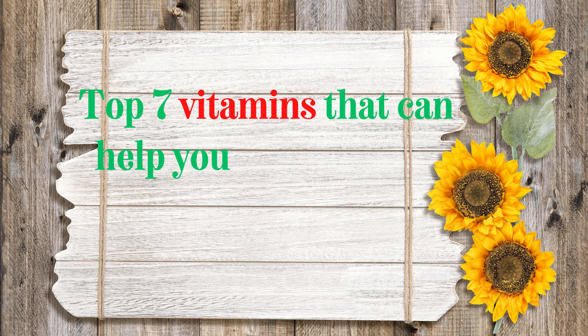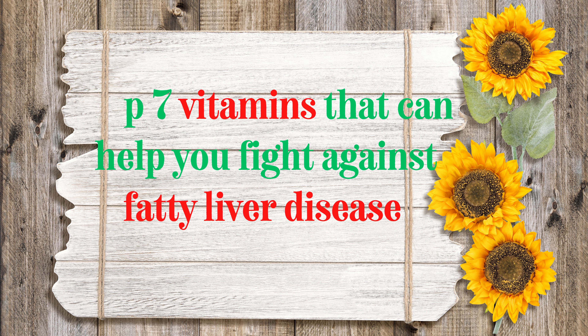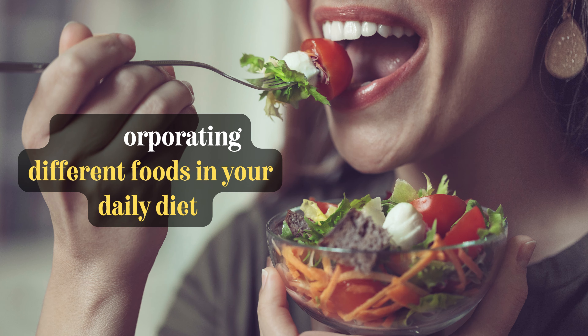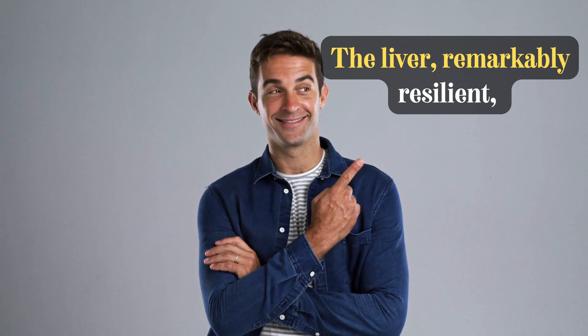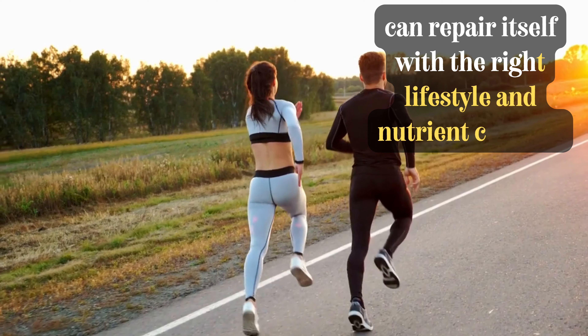In this video, we will introduce you to the top 7 vitamins that can help you fight against fatty liver disease, and also guide you on how to get these vitamins naturally by incorporating different foods in your daily diet that can make a real difference. The liver, remarkably resilient, can repair itself with the right lifestyle and nutrient choices.